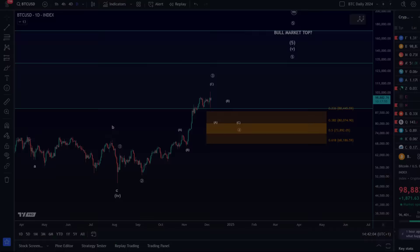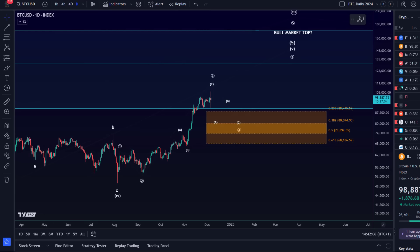Hello and welcome to another update video about Bitcoin. Bitcoin hasn't really moved much since yesterday, at least not from the perspective of the daily timeframe. Bitcoin still seems to be moving sideways overall. We're just now, while I record this video, attacking the 99k level. There's a bit of resistance there.